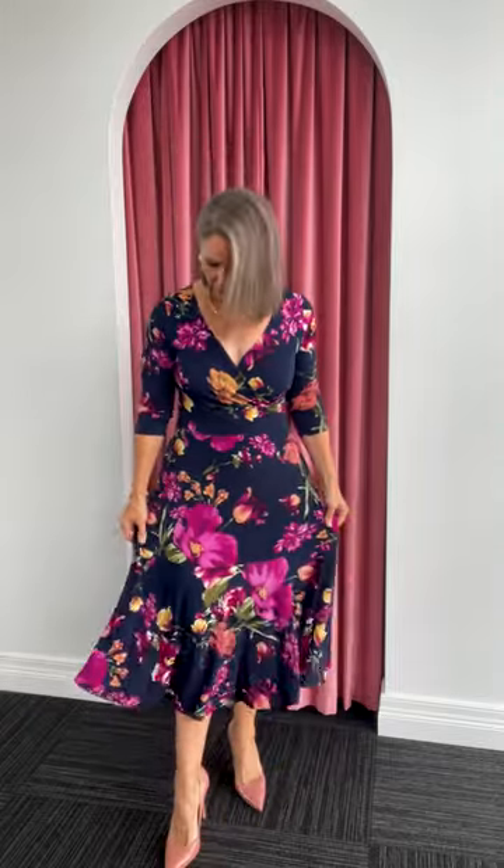I just wanted to show you — this is the petite length. I'm 169 centimetres tall, I'm wearing a size 10. This does come in a longer dress, the Bettina dress, but this is the petite length, and it just sits as a bit of a mini dress for me, which I love with the deep ruffle.